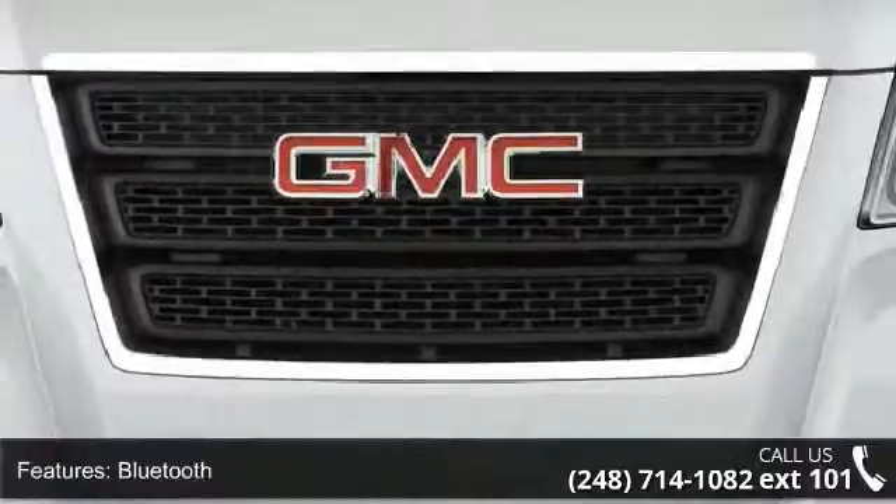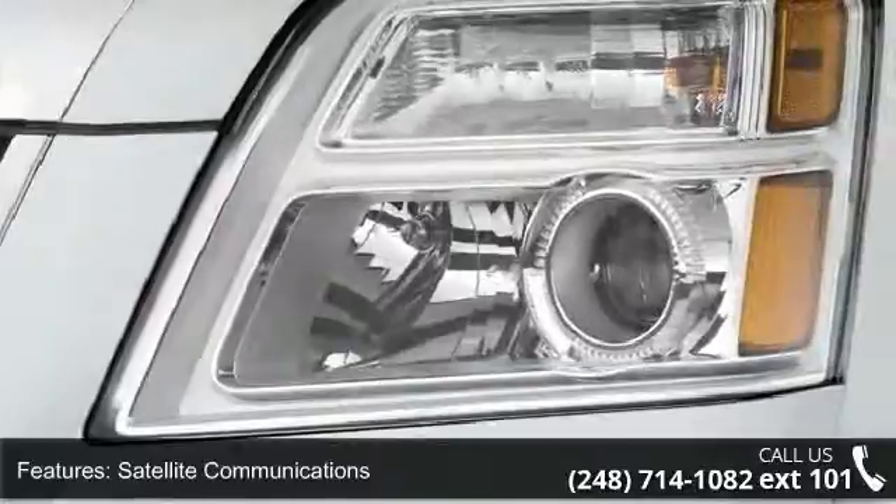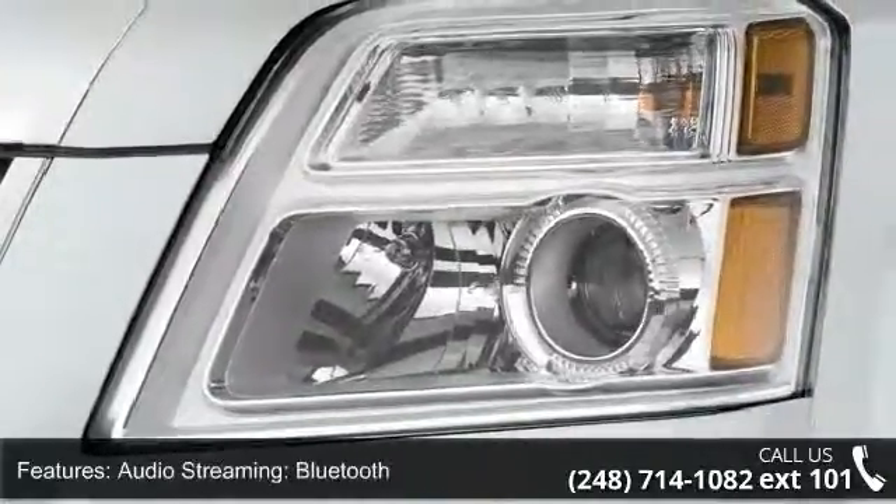This vehicle shows low mileage and provides a smooth ride. This car won't be available much longer. Call now to schedule a test drive at our dealership.